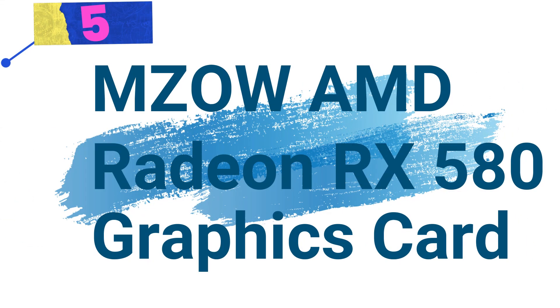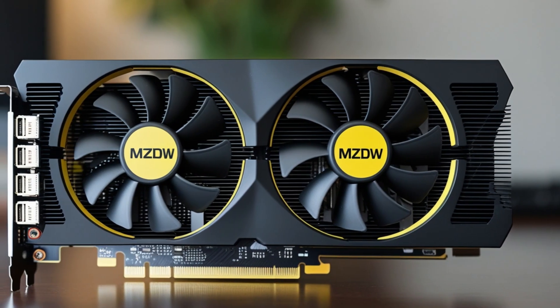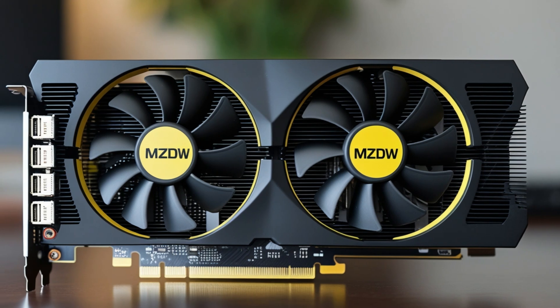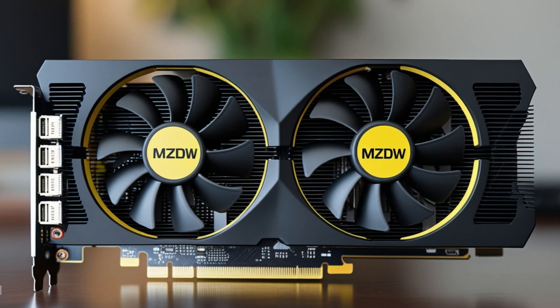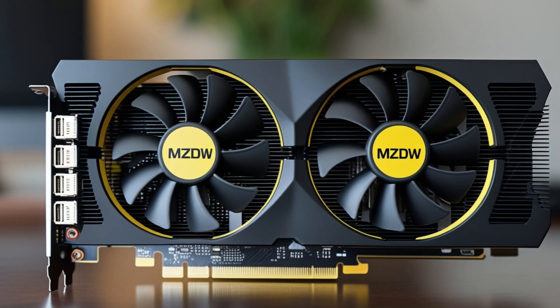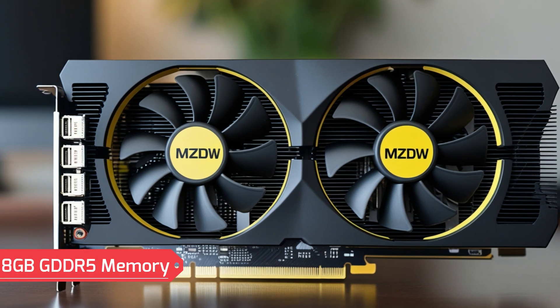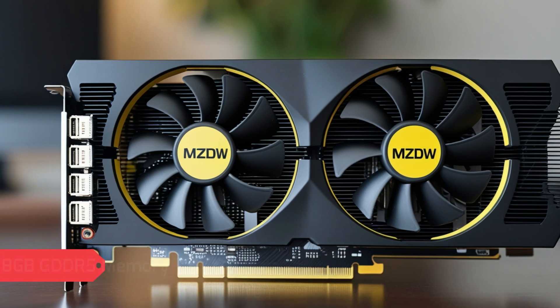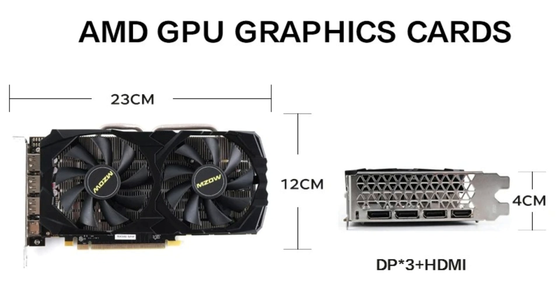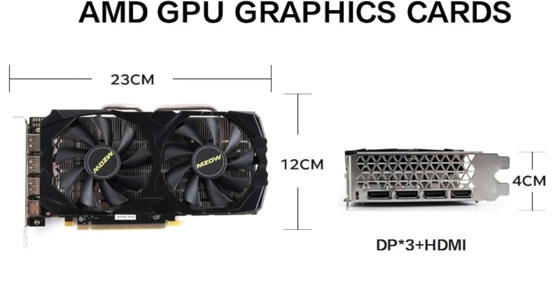Number 5: MZOWAMD Radeon RX 580 Graphics Card – Powerful Performance for Gamers. The MZOWAMD Radeon RX 580 is a high-performance gaming graphics card designed for smooth and immersive gameplay. With 8GB DDR5 memory and an overclocked GPU, it delivers exceptional graphics for competitive gaming and high-end applications.